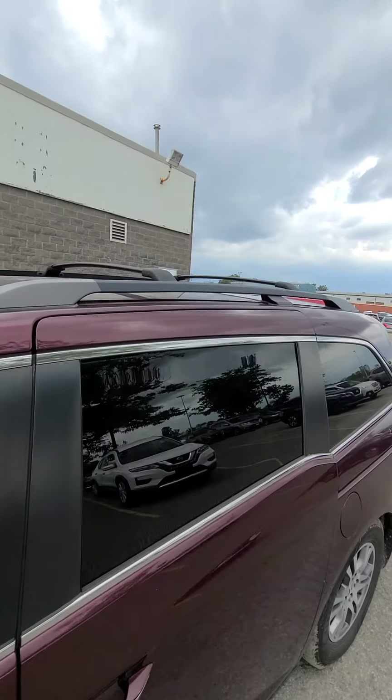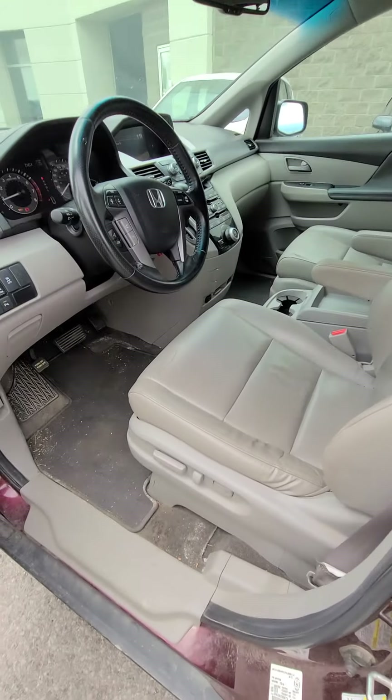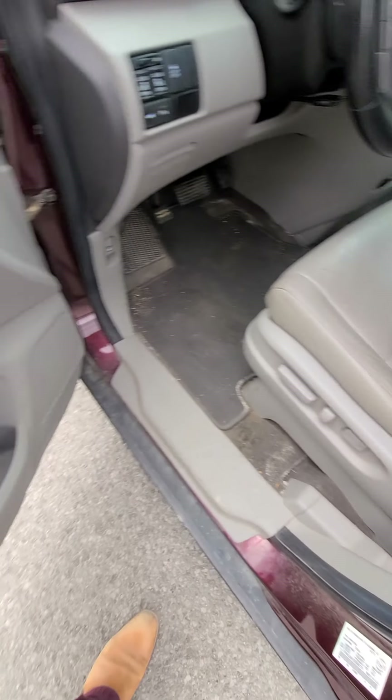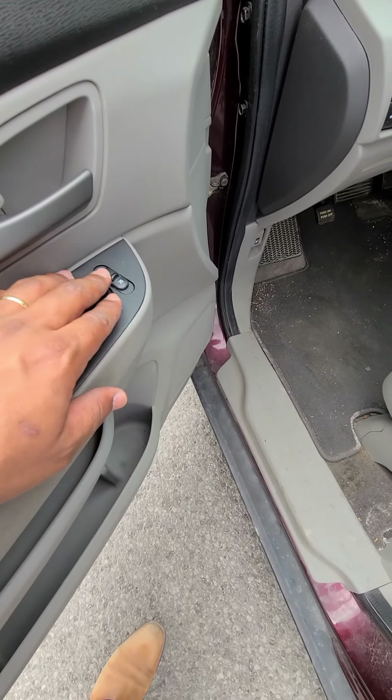You do have your roof racks, so if you need to bring more stuff. Everything is power — power seats, power windows, power door locks, and power side mirrors.